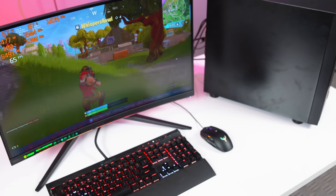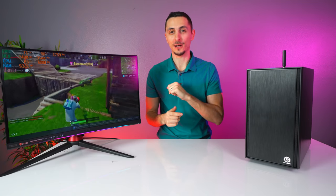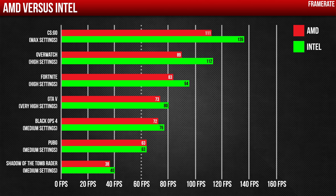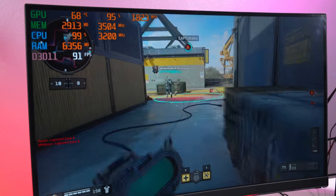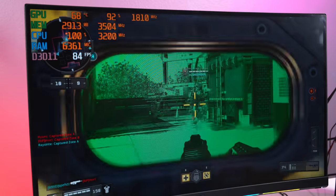The results are in and it's actually surprising — it appears that the Intel build performs noticeably better than the AMD build, despite using lower frequency RAM. The total frames from the Intel build came out to 600 versus AMD's 529, which means the Intel build is 12% faster.